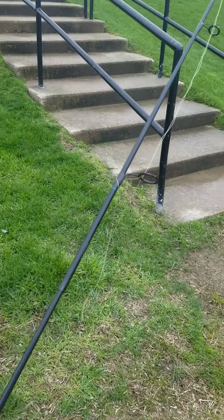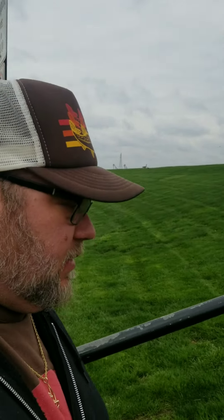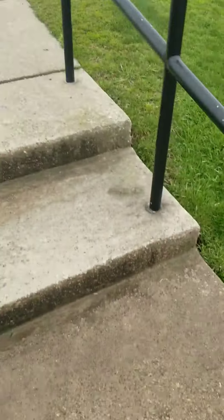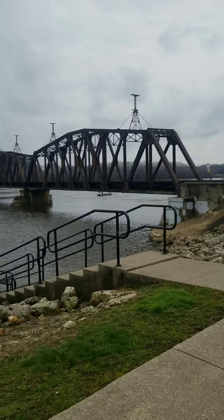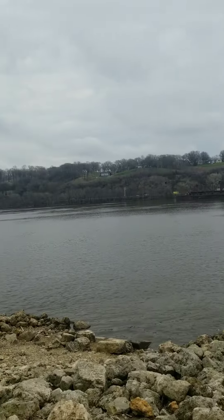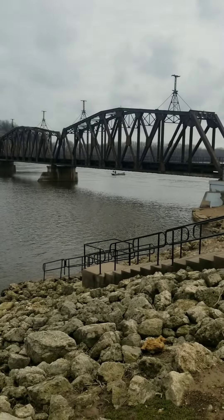I always carry a travel rod in my truck. I used to carry five weights, chest waders and stuff, but good thing I brought this along. I'm tired of sitting around the hotel room. I have right here the Mississippi River, which I have never fished before. So I went to the local bait shop, picked up a few jigs, a dozen crawlers, and we'll see what we can get.